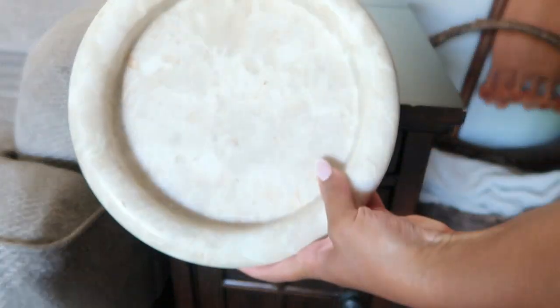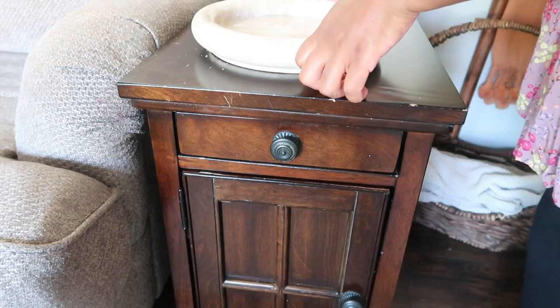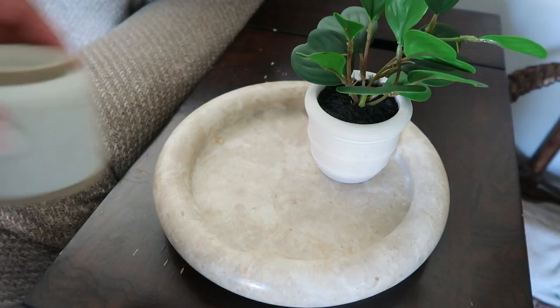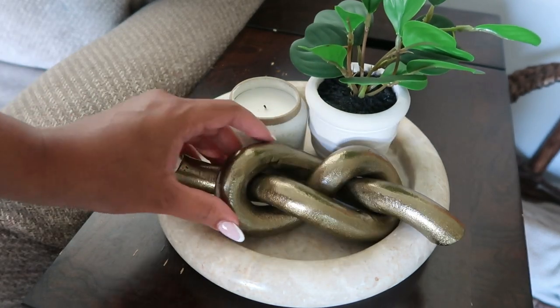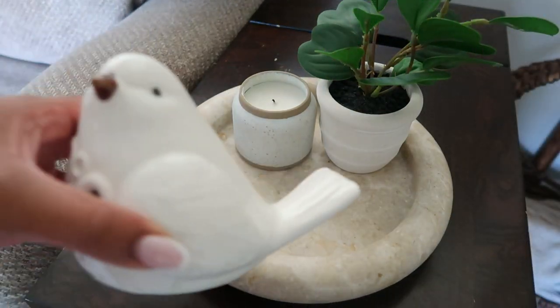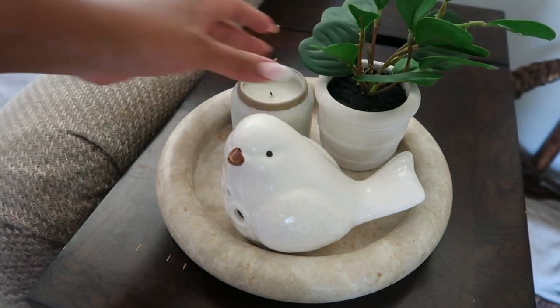Ever have an old piece of furniture that has scrapes on it? Well, this little table right here does have some scrapes, but it's still so useful. To cover it up, I'm just going to use this little decorative piece from Target and add on just a few pieces to make it all come together. I really love this piece and I wanted to show you guys a few ways that you could style it.